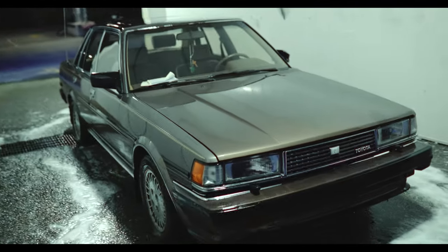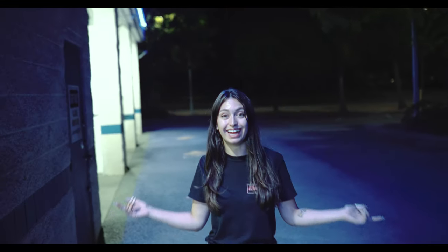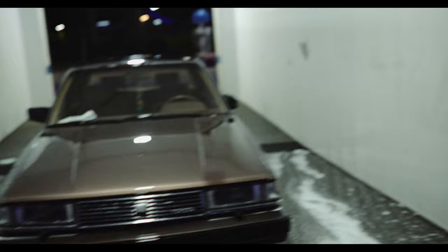Holy shit, look at the paint - granted it is wet but not bad. I love brown. Brown interior is my favorite. The window is so dirty we didn't notice that the side of the windshield is cracked, but you know what, that's fine.